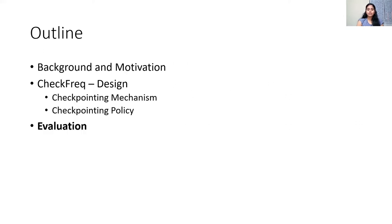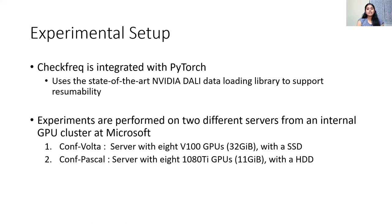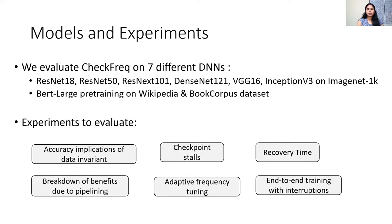We integrated CheckFreak with PyTorch and modified the state-of-the-art data loading library DALI to implement CheckFreak's iterator. All experiments were performed on two different ML-optimized server configurations that are part of an internal cluster at Microsoft. We evaluate CheckFreak on a variety of models — broadly image classification on the ImageNet dataset and BERT large pre-training on the Wikipedia dataset. We perform several micro and macro benchmarks to evaluate the efficacy of our approach, and will discuss how CheckFreak reduces checkpoint stalls and model recovery time.